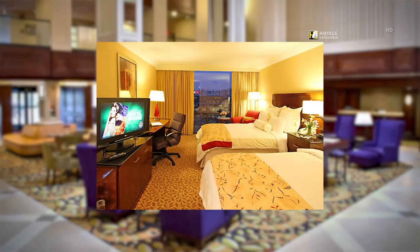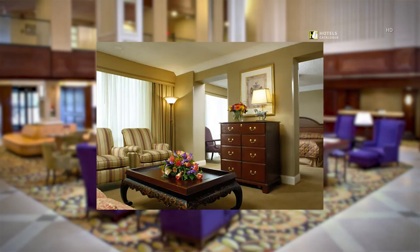Enjoy our deluxe two double-bed accommodations on your next stay. Our deluxe suites, located on the 16th floor, offer great views of downtown Stamford from your hotel room.